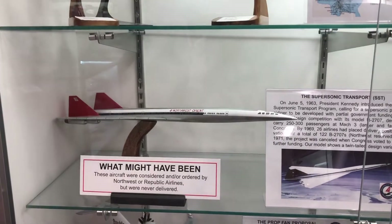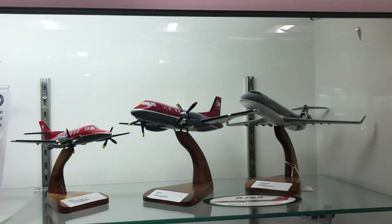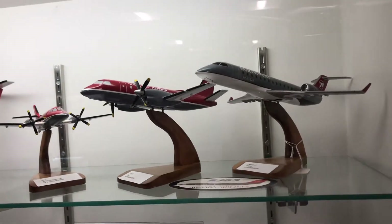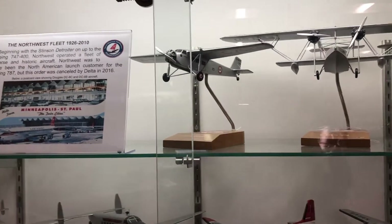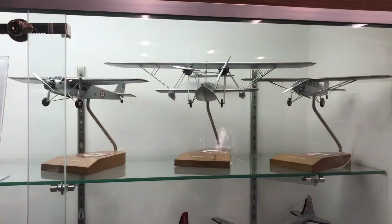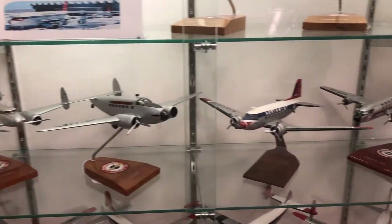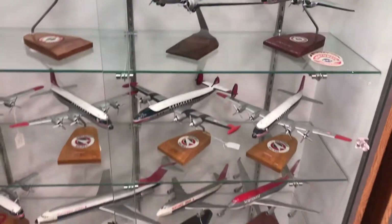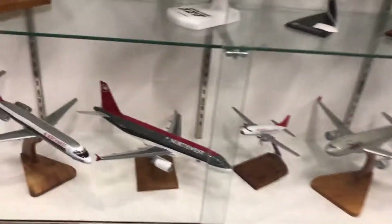There are a lot of cool things here — look at this Concorde model. For Northwest it was never delivered. They even had a Dreamliner order, and Delta canceled the order for 10 of them, which was pretty unfortunate. But regardless, this history center is a great look at the history of Northwest.